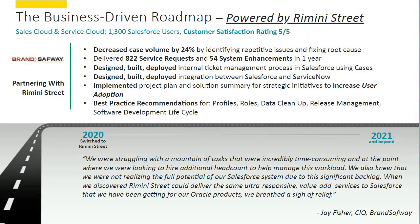I'd like to share a couple of client examples. BrandSafway is a $5 billion organization with customers in over 30 countries, and they have about 1,300 Salesforce users. They were an existing Rimini Street client where we were providing third-party support services for Oracle. Like many organizations, they had a large backlog of cases around their Salesforce environment. Within the first year of leveraging our AMS for Salesforce offering, they were able to reduce the case volume by nearly 25 percent simply by having us identify repetitive issues and fixing the root cause rather than continually plowing through increasing tickets.